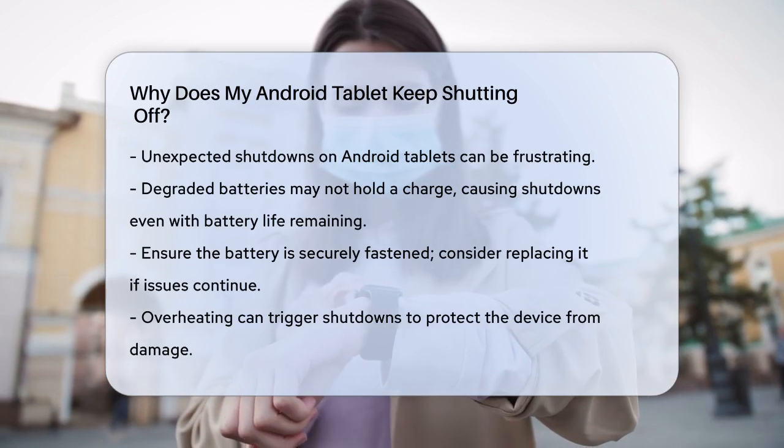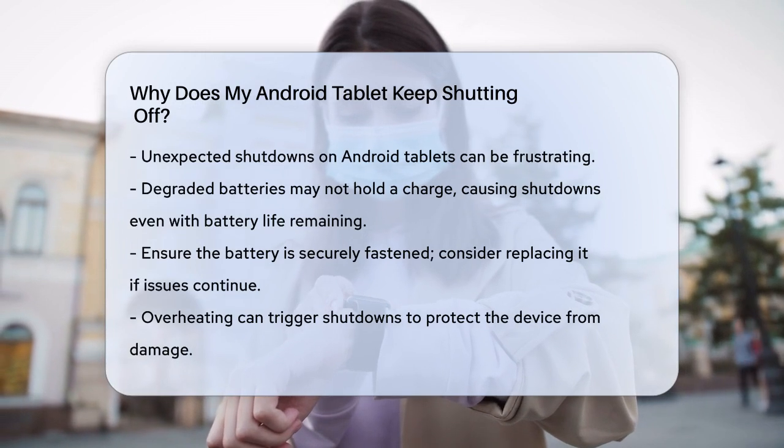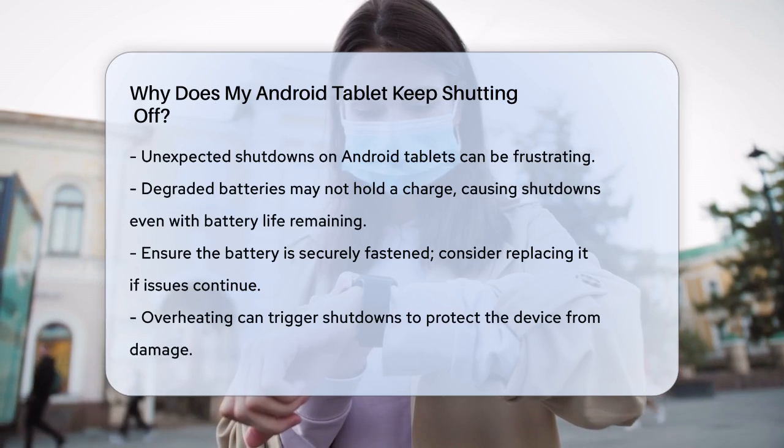First, let's talk about the battery. Over time, batteries can degrade and lose their ability to hold a charge. If your tablet shuts off even when the battery level isn't low, it could be a sign that the battery is damaged or old.